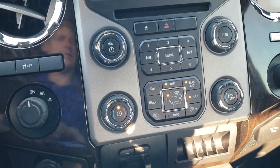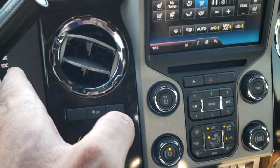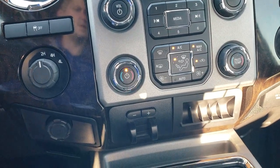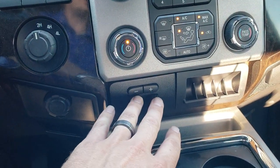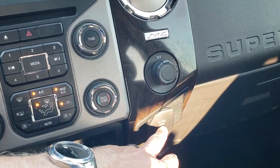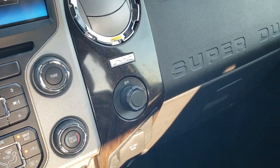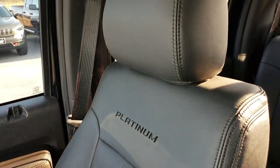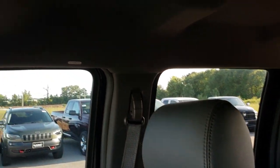It does have the dual climate control, the turn dial four-wheel drive, and the six-speed automatic transmission with the tap shift factory tow command brake controller. It has the sync system so you can connect to your cell phone via Bluetooth, and a 110, 150-watt plug-in. The passenger seat is absolutely perfect — no rips or tears. This truck has never been smoked in; it smells absolutely brand new in here. It has the side curtain airbags.